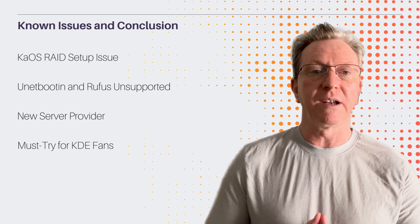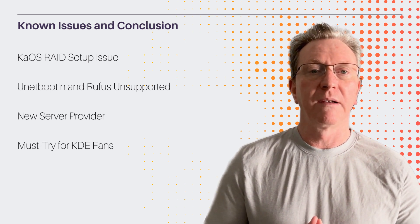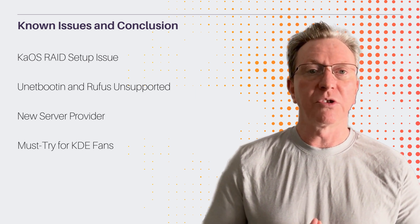If you're a KDE fan, this release is a must-try. Thanks for joining me on this KOS journey. Until next time.